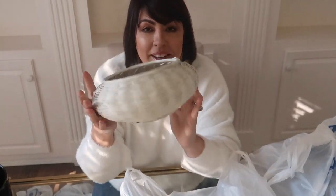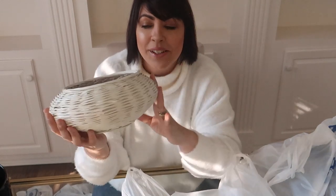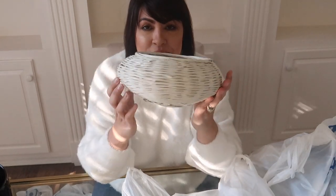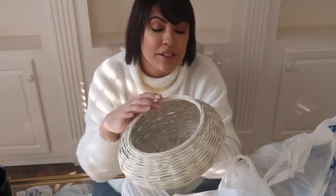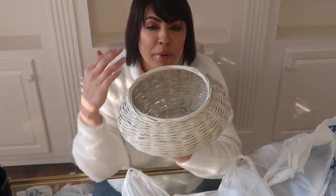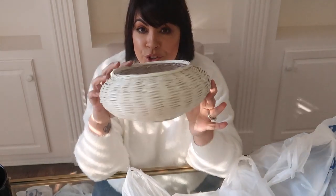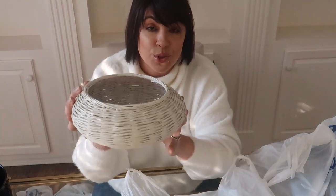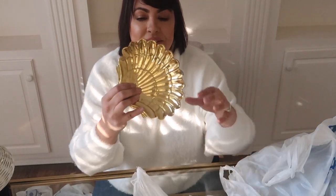I paid a dollar for this basket and almost put it back at the register, but I really like the shape — it has this cylinder dome shape. You can put a plant or succulents in it, or I may put some dry flowers in here. I'm not certain it'll make the shelf, but for a dollar I had to have it.